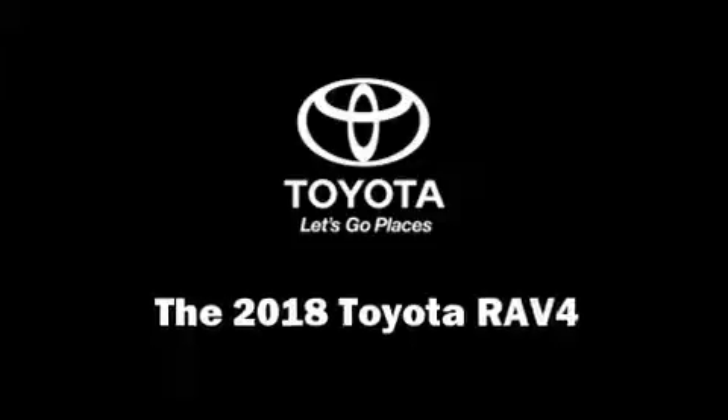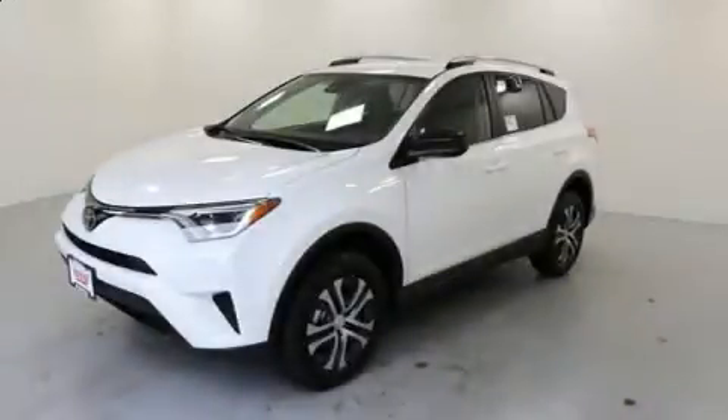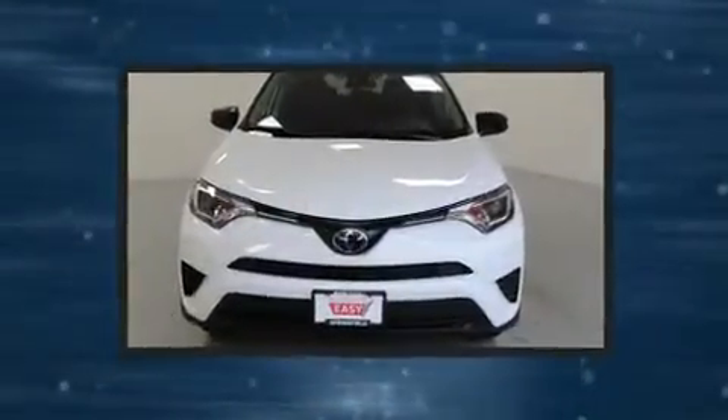Get excited about the 2018 Toyota RAV4. It features an automatic transmission, all-wheel drive, and a 2.5-liter four-cylinder engine.